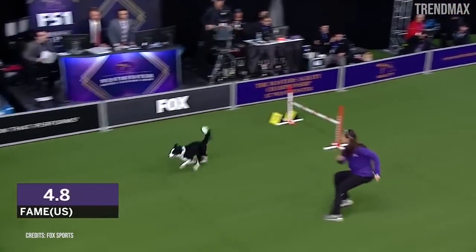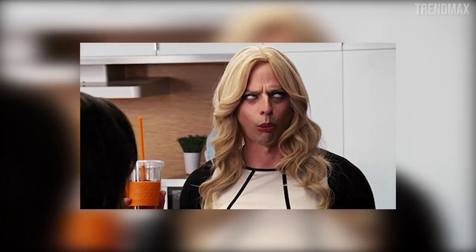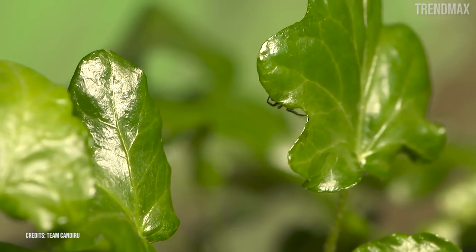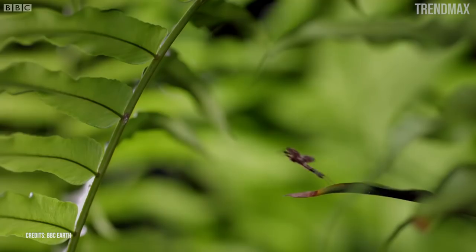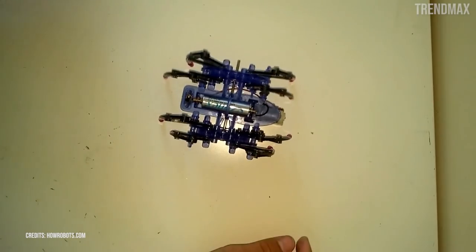We have seen dogs that obey their masters faithfully, cats that play with bells, cockatoos that whistle the songs of their favorite TV show. But a trained spider? Yes, a jumping spider was trained to measure its performance on each jump, a scientific achievement that has marked the future of micro-robotics.